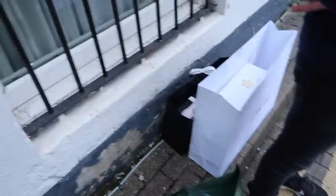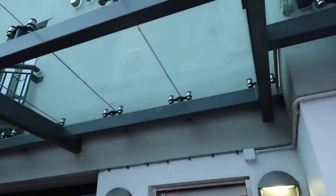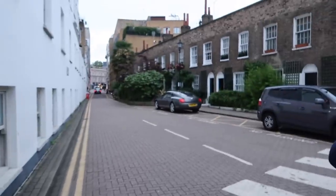Here we are. Outside the Harrods car park, just waiting. It's a really nice street, this.